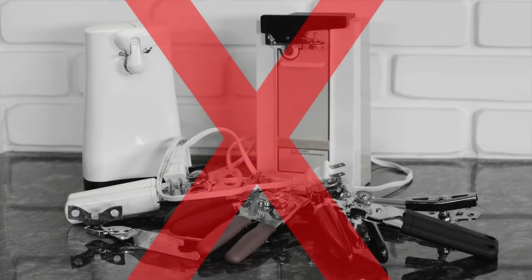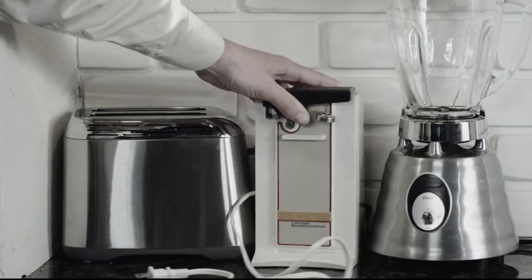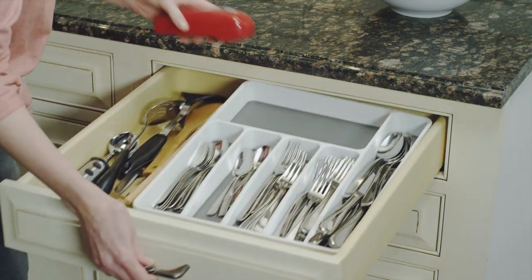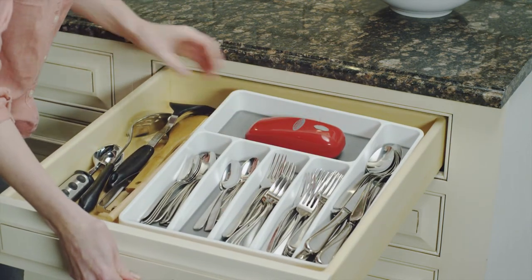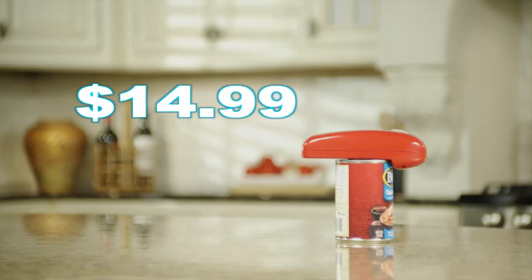So stop wasting your time with outdated openers that just don't cut it. Other automatic can openers are bulky and take up valuable counter space. Handy Can Opener is lightweight and compact, easily fitting into any drawer or cabinet. Call or click now and receive yours for the low price of $14.99.